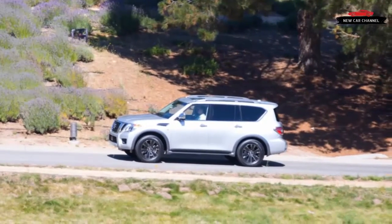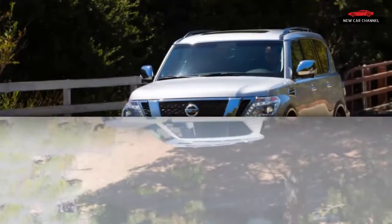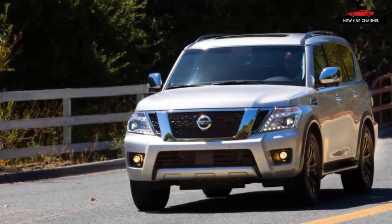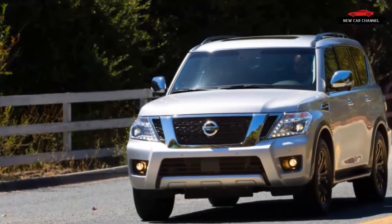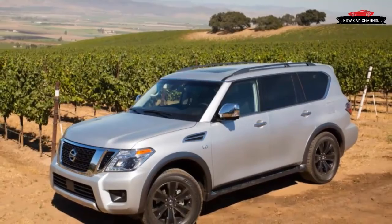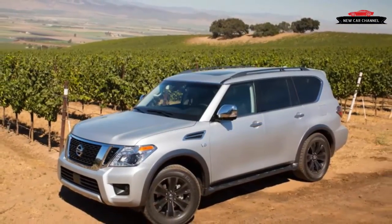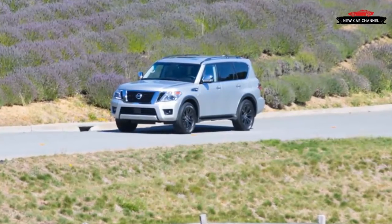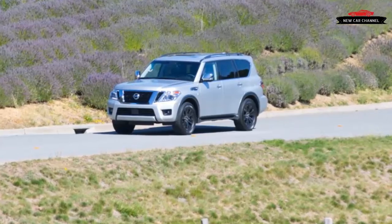Cargo space has shrunk as well, which means it's an area where the new Armada won't be winning any bar bets against other big sport utes. The full-size spare is tucked well up underneath for a better departure angle, making for a cargo floor that sits uncomfortably high for hoisting heavy luggage aboard. You'll find a more livable third row in the Ford Expedition and more cargo space in some three-row crossovers.